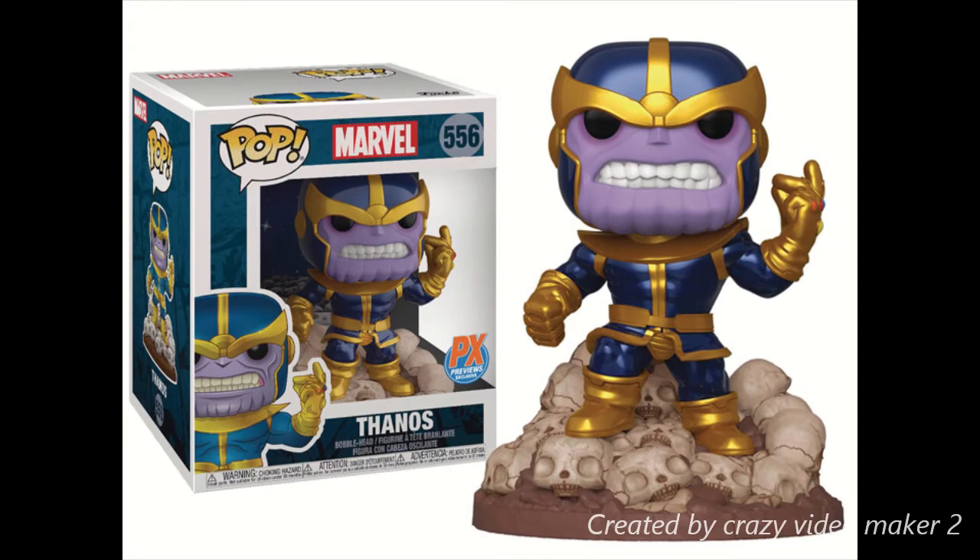This is another one that I want to get — it's Pop Marvel 556 PX Preview Thanos Snapping. They had another one that came with a comic book that was the exclusive or special version, but that one was already sold out for the pre-order. This one looks really cool though — he's on a body of bones. They look like Pop bones. It's so cool and this is one I really want to get. Let me know if you're going to try to get this one as well down in the comments below.